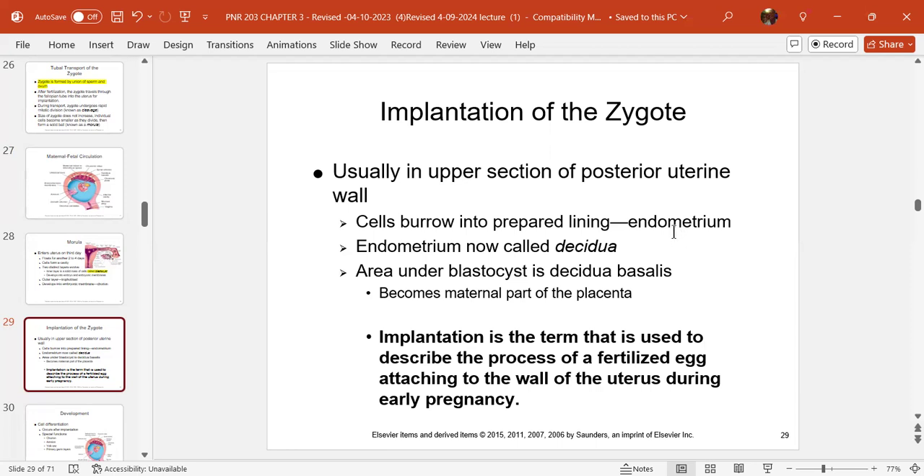The endometrium, when she's pregnant, takes on another term: the decidua — D-E-C-I-D-U-A. The area under the blastocyst is called the decidua basalis — B-A-S-A-L-I-S — that's where it burrows down. Everything is well used because that decidua basalis becomes the maternal side of the placenta.